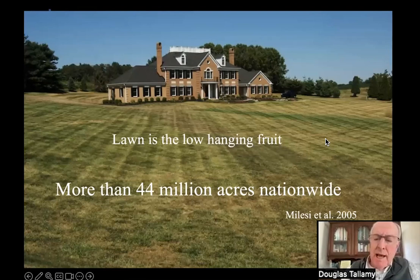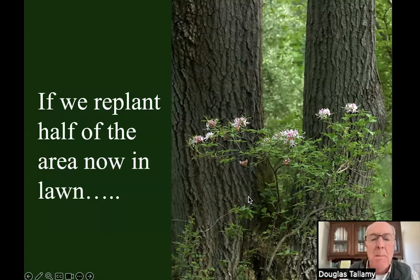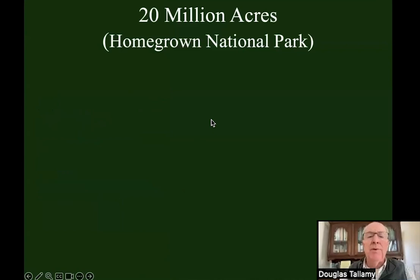Let's return to lawn. We have 44 million acres of lawn — an area bigger than all of New England combined — dedicated to an ecological dead zone. But what if we cut the area of lawn in half? That gives us 20 million acres we can restore right at home, which is enough to create what we're calling Homegrown National Park. And it'll be bigger than the Adirondacks plus Yellowstone plus Yosemite plus the Grand Tetons, Canyonlands, Mount Rainier, North Cascades, Badlands, Olympic, and Sequoia National Parks combined.